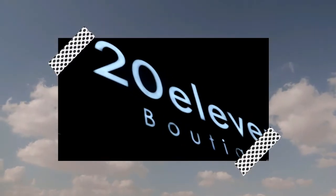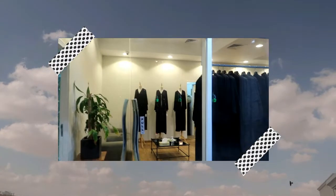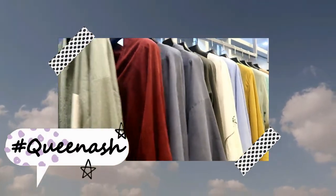Hey guys, today I'll be sharing a try-on haul abaya from 2011 Boutique. Make sure to subscribe if you haven't already to be part of the Queen Ash family, and give this video a thumbs up. Now let's get into it.